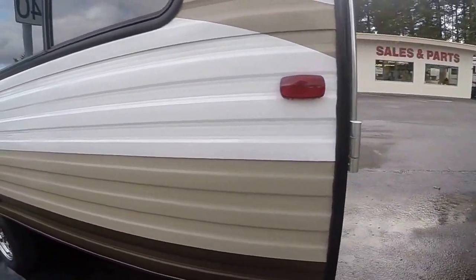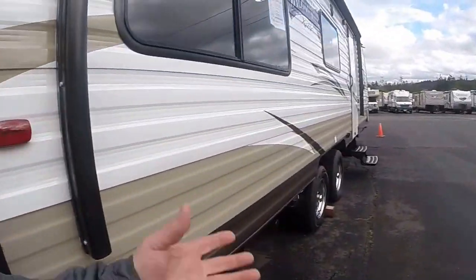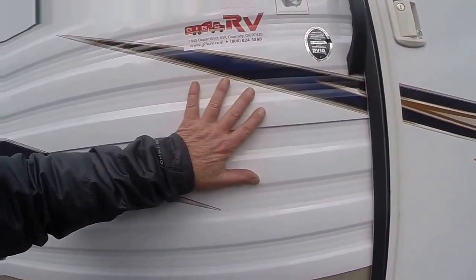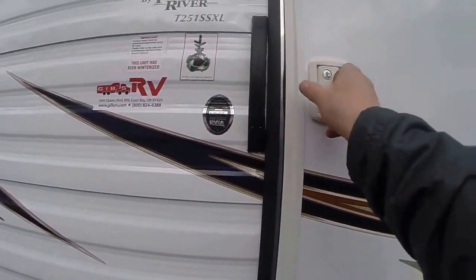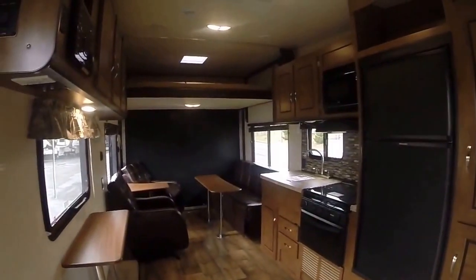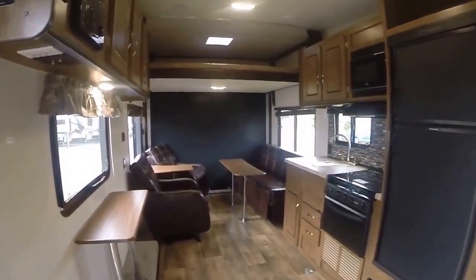It weighs in dry at 5,700 pounds, so you've got a half-ton friendly toy hauler here. It's not fiberglass, it's metal, so you're never going to have delamination problems. They're more tolerant for leaks, that kind of thing. We've rarely had problems with them, and we've been selling Forest River Wildwood for a long time.